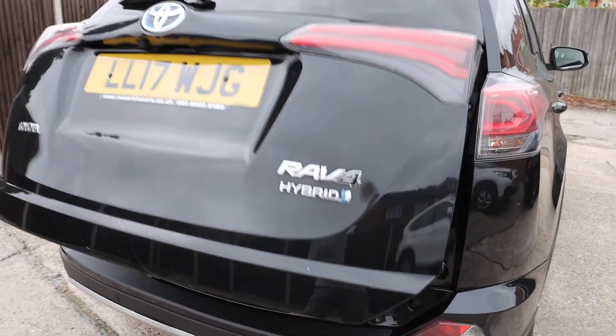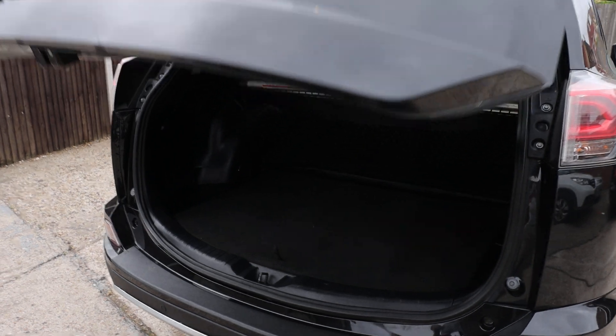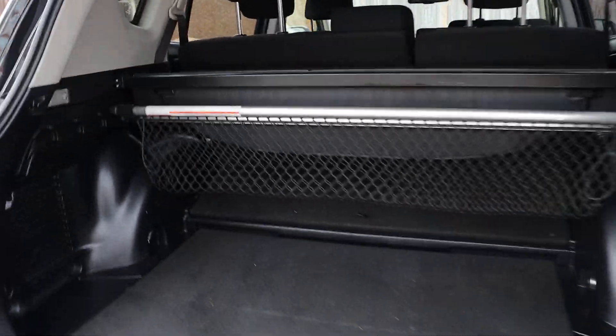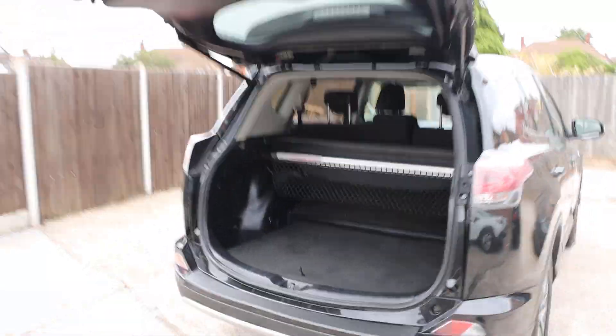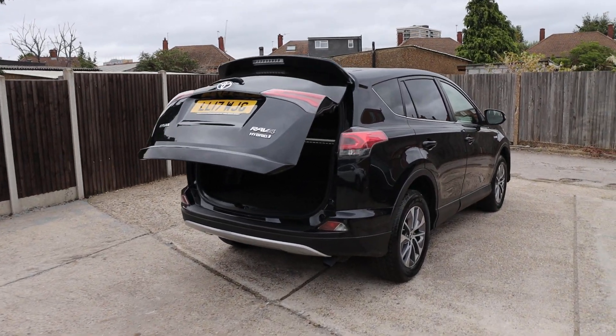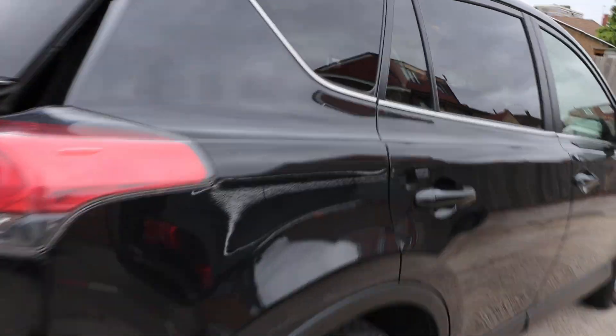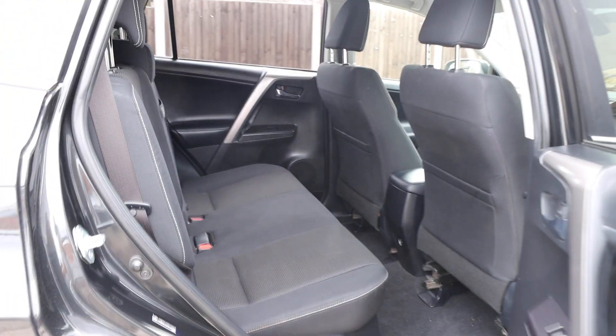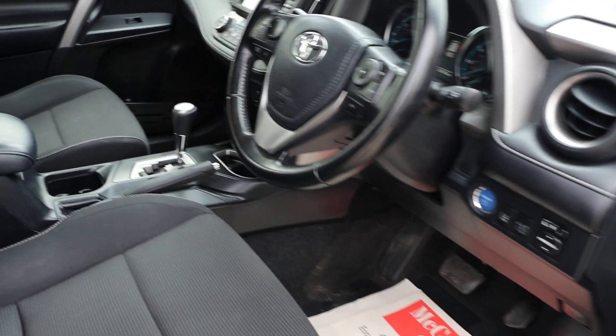Features include an electric tailgate, split folding rear seats, velour interior, isofix points, electric windows, and electric folding mirrors.